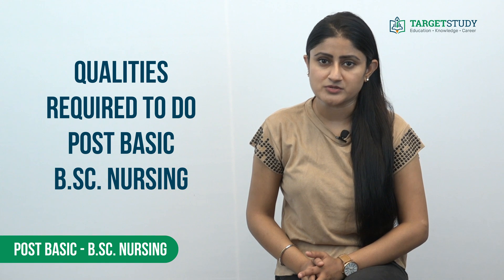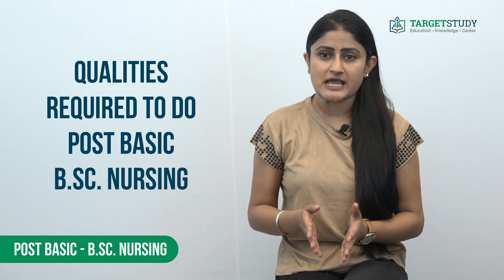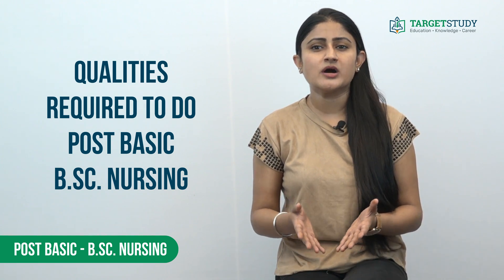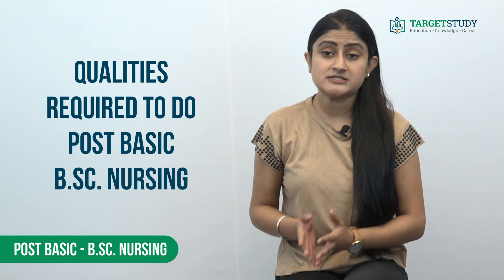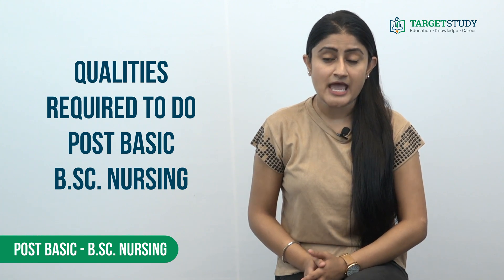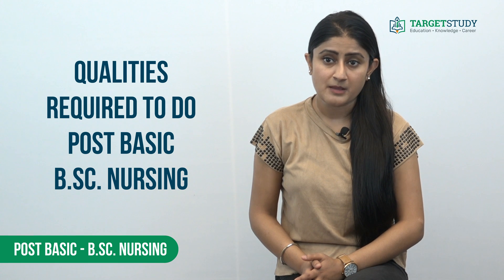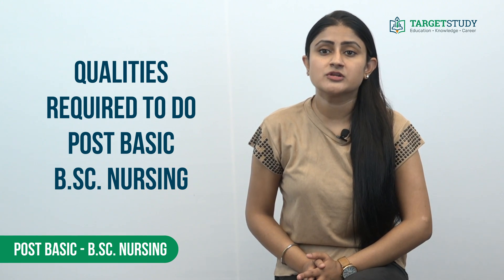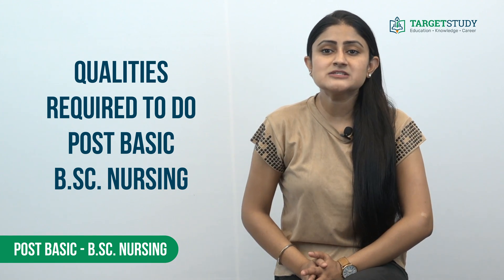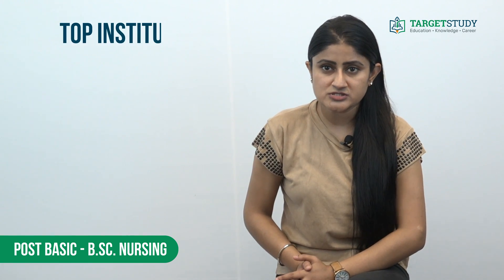Post Basic BSc Nursing should be adopted by candidates who have a caring attitude towards others, ability to work at odd hours, stamina and will to work for long hours often without breaks, and patience to deal with stressful conditions in a pleasant manner. Aspirants must also have good communication skills and awareness of constant developments in the field of nursing.